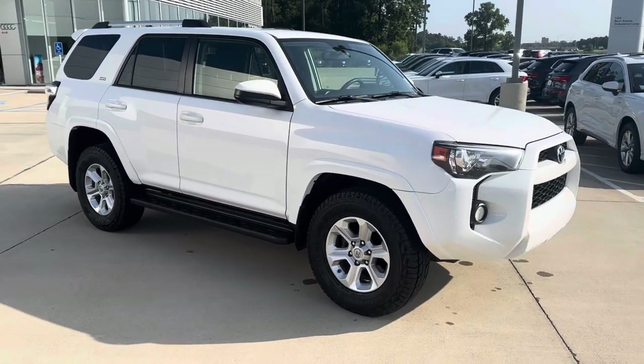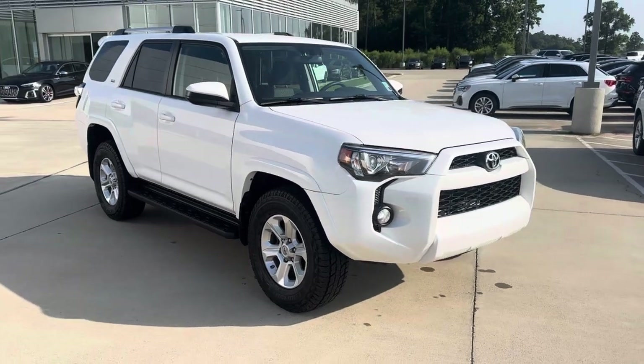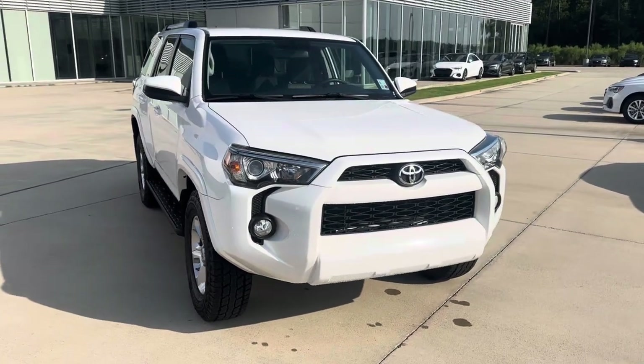Hey, this is Miles from Audi Shreveport. Here we have a 2019 Toyota 4Runner SR5, white with black and gray cloth interior. I'll do a quick video walk around and go over some of the features of the 4Runner.